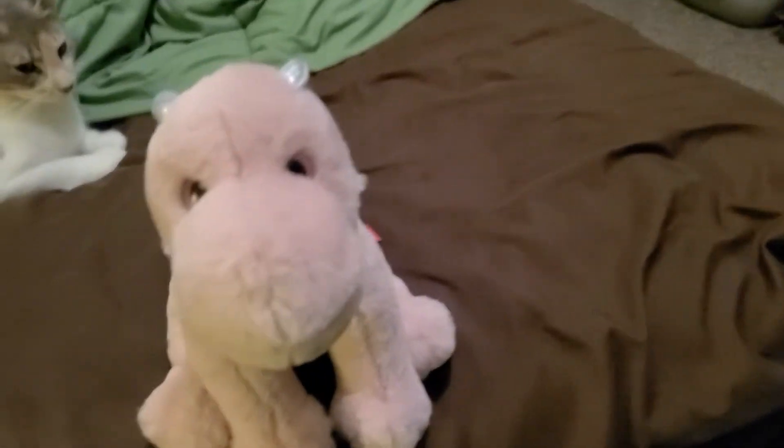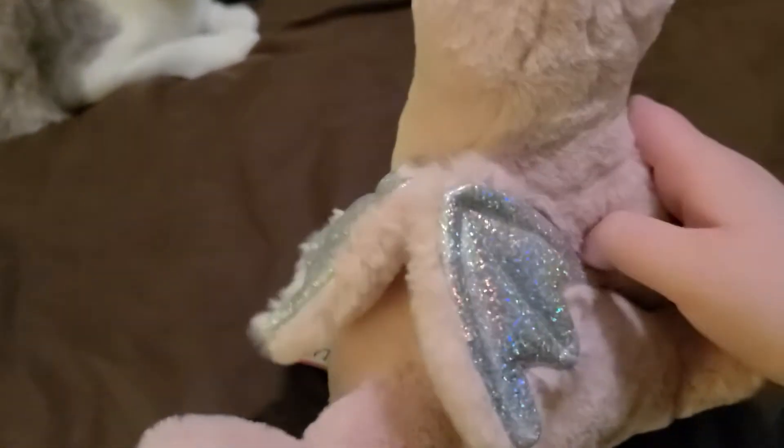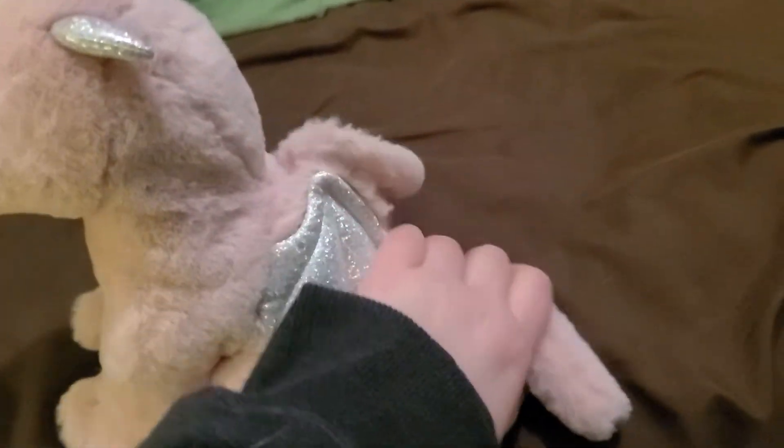This is a very cuddly dragon plush, and if you need to cuddle a dragon plush, I recommend this pink dragon. It's much cuddlier than that one because this one's wings stick up, whereas on this one they're more flat against the back, so that's nice.